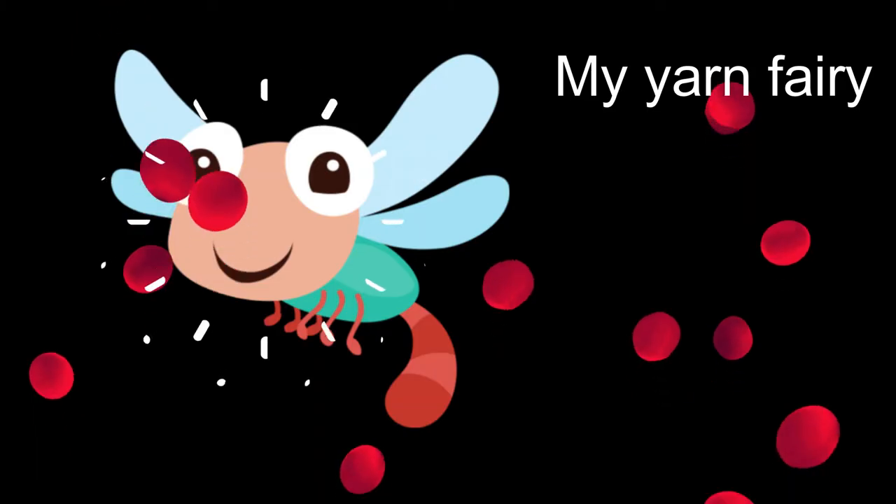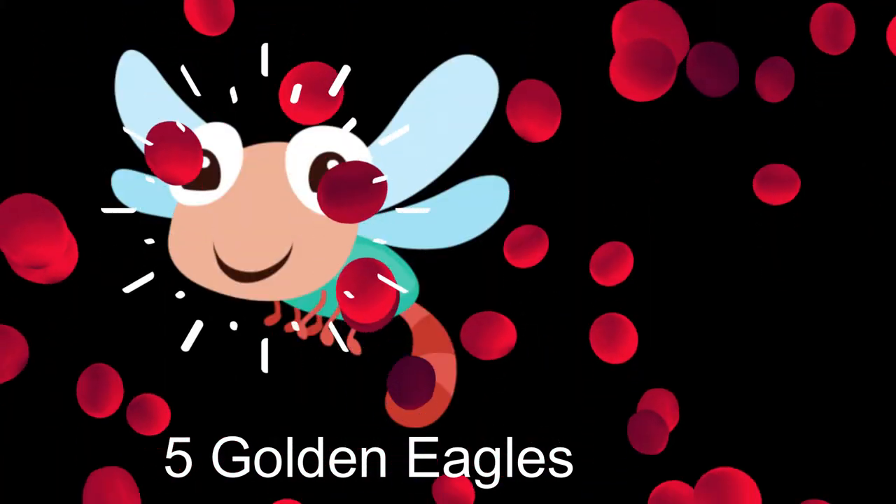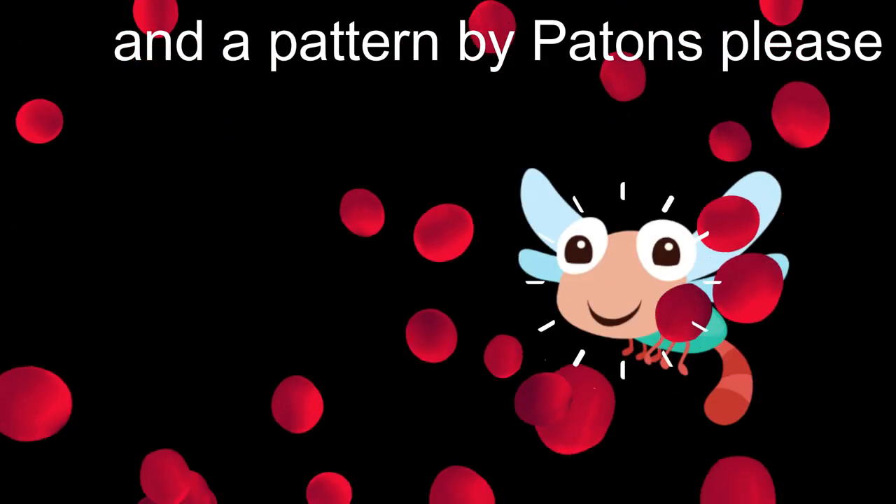On the sixth day of Christmas, the Yarn Fairy brought to me 6 emus pairing, 5 golden eagles, 4 jaeger jackets, 3 scotch wools, 2 robin gloves and a pattern by Patons.